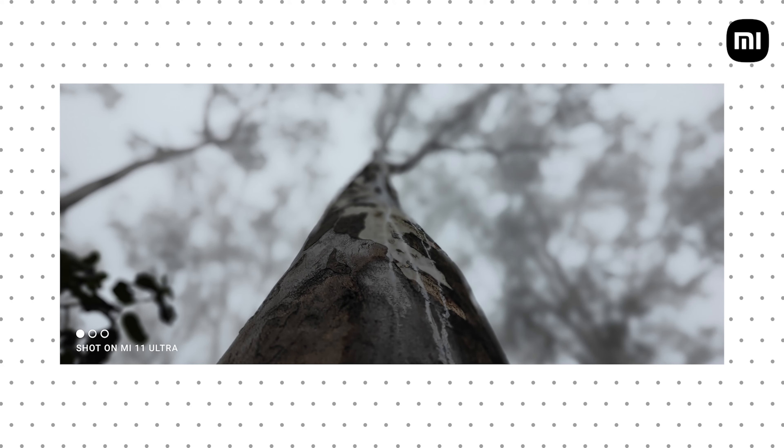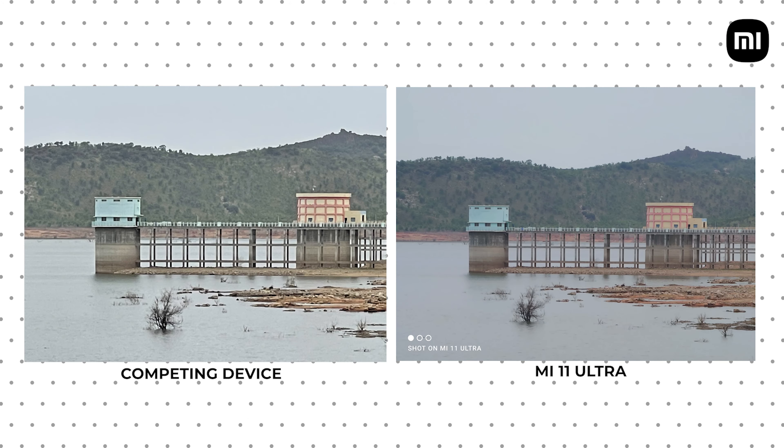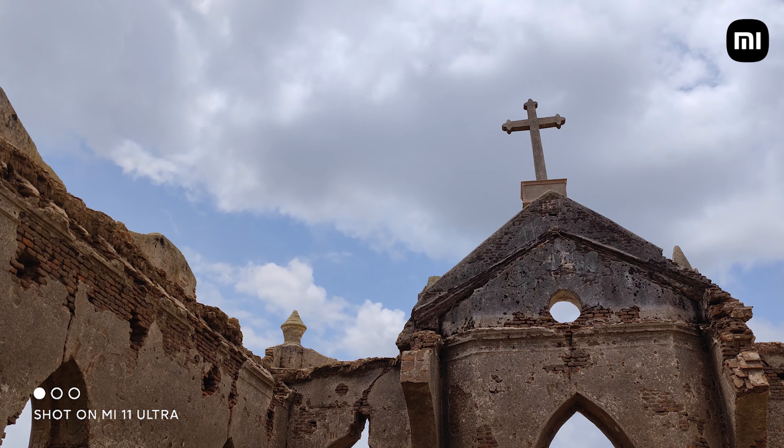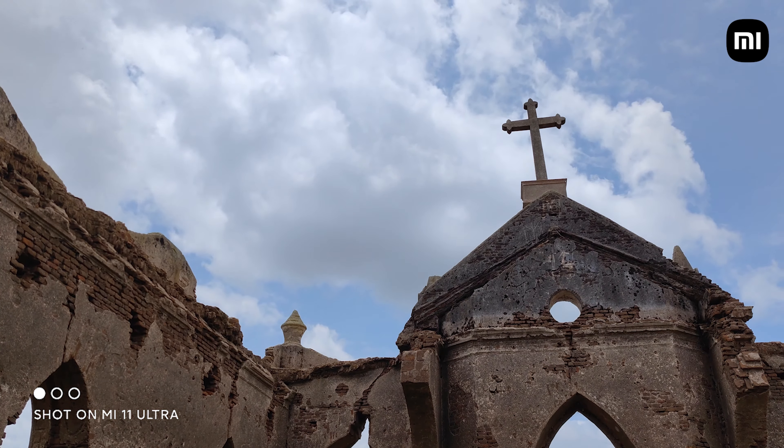The Mi 11 Ultra also has amazing autofocus speed thanks to the 64-point laser autofocus system, and its cameras capture tremendous amounts of detail. This is evident when you compare it to the iPhone 12 Pro Max — the detail is much crisper and better on the Mi 11 Ultra, and the color science is also better. Thanks to OIS, everything is as sharp as it can get, as the Mi 11 Ultra cancels out any shakes or vibrations during shooting.